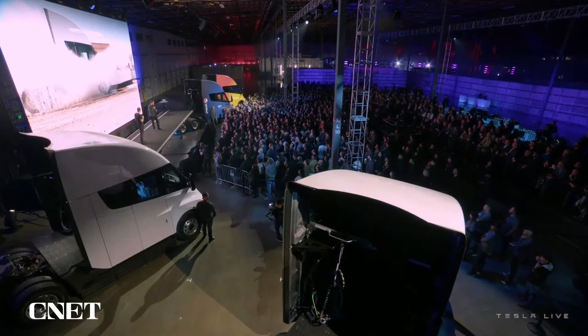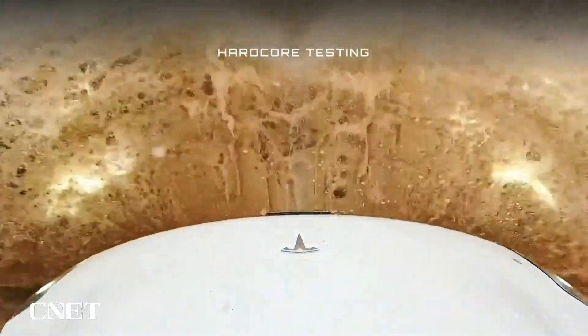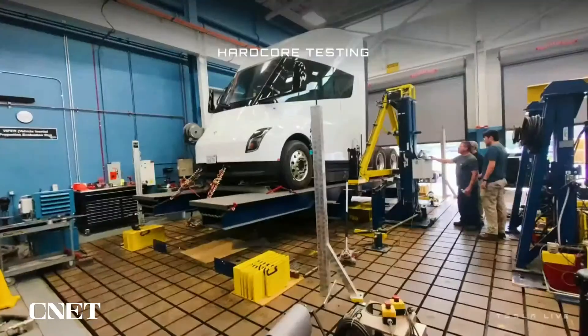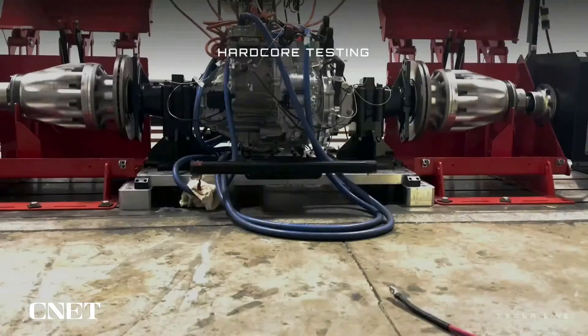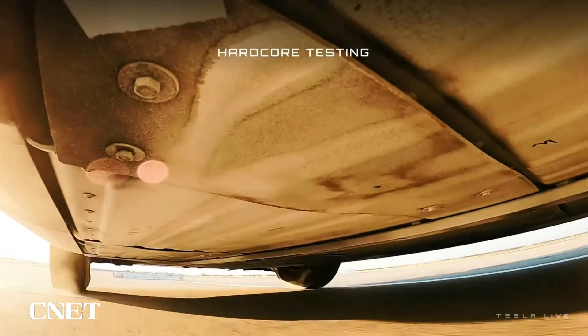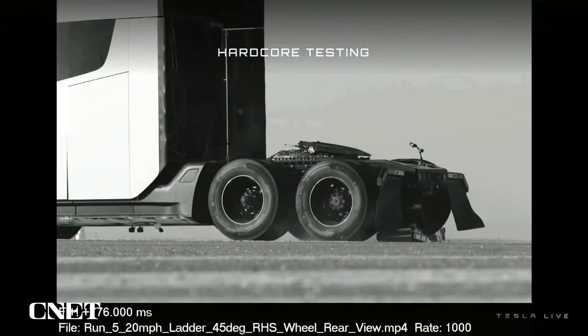Lots of hardcore testing. One of the things about a commercial truck is that reliability has to be extremely high. It's got to be running continuously, can't break down, and it's got to handle every kind of weather. Uptime is super important for any kind of semi-truck. So we've tested durability in every kind of weather, every kind of environment.